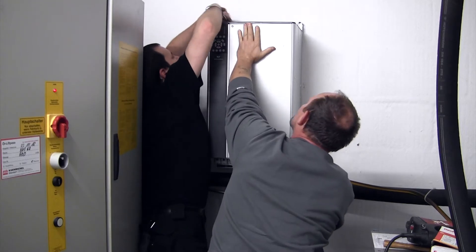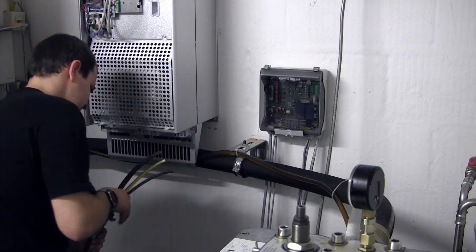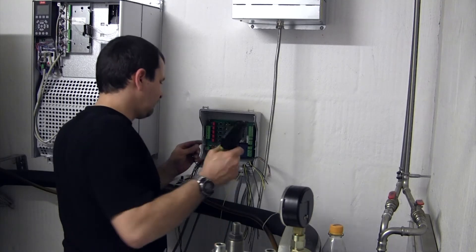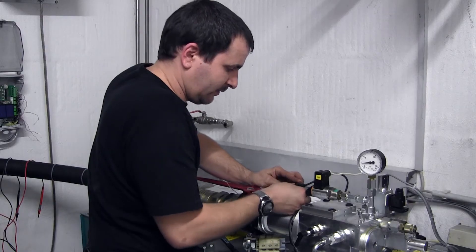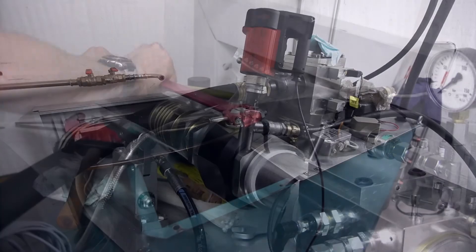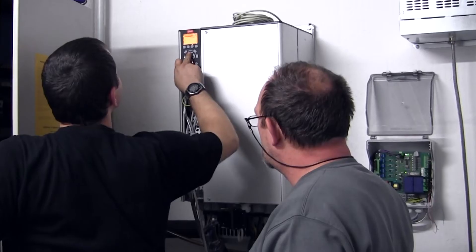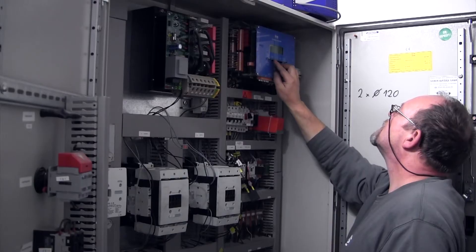Technicians mount the frequency converter close to the hydraulics and the system's control cabinet. Because of the new control unit, the control cabinet's contactors are often removed too. The technicians can disassemble the entire system before assembling and filling the new hydraulic solution. After configuring the frequency converter, all that remains is to test and fine tune the system.